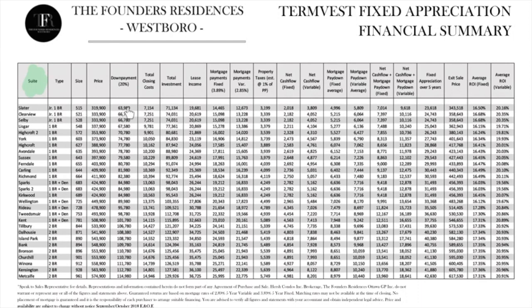This summary assumes you are putting down twenty percent and will be assuming an eighty percent mortgage. Twenty percent of three hundred and nineteen thousand nine hundred dollars is sixty-three thousand nine hundred and eighty dollars. Total closing costs are seven thousand one hundred and fifty-four dollars. Your total investment is seventy-one thousand one hundred and thirty-four dollars.